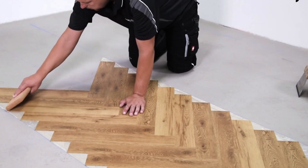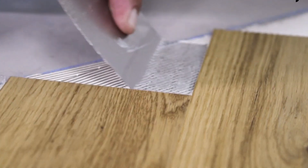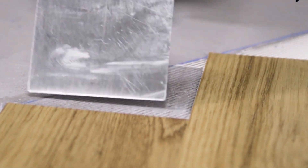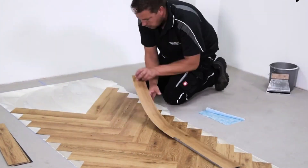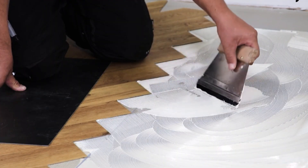These planks are simple to install due to a revolutionary click system that accommodates both adhesive-free and conventional installation methods. The planks feature a realistic wood texture through intricate embossing, elevating the aesthetic of any room with the allure of natural wood.